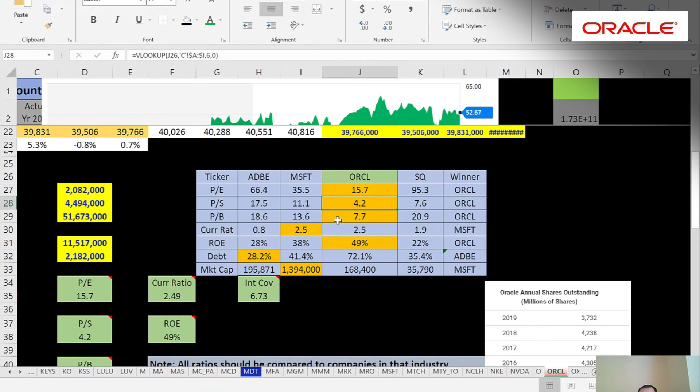Price-to-sales: Oracle is in the best shape even though they're above the 2.2 I like — they're still much better than their competitors. Price-to-book: they're the best, maybe because they bought the most shares back. Current ratio: everybody's pretty good; Adobe is a little low, but overall decent. ROE: Oracle is just killing it, with income over equity showing great returns to equity holders. On debt, Oracle is the worst — that's not a good sign, because Microsoft, Adobe, and Square do not have to borrow as much money, so that could be a red flag.